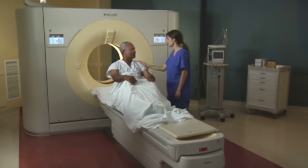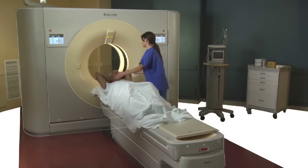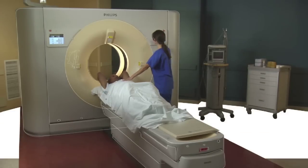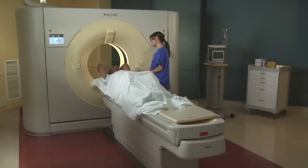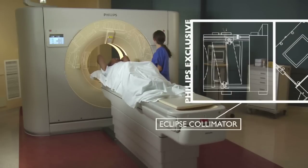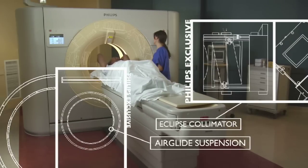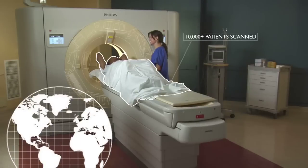Jim needed his doctor's intelligence and our brilliance — Philips Brilliance ICT — to help his doctors see everything that was going on inside him, diagnose it accurately, and treat him quickly. Brilliance ICT is proven technology, a promise kept, with more than 10,000 patients scanned in more than 50 installations around the world.